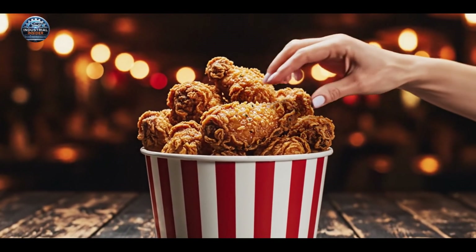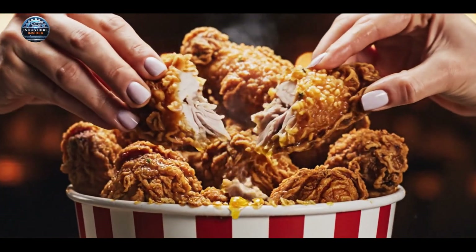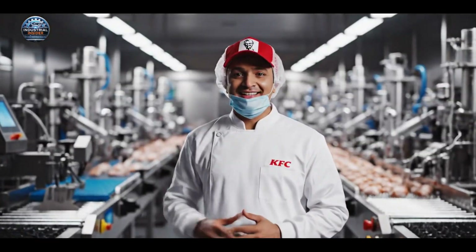When crunch meets tenderness, this is the chicken everyone agrees on. Welcome to our factory. Today, I'll show you exactly how KFC Fried Chicken is made.